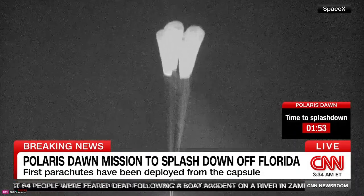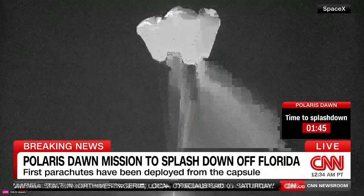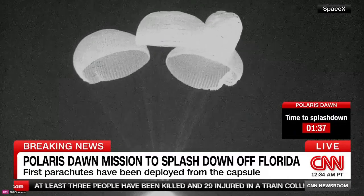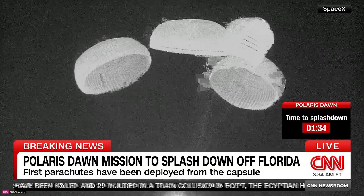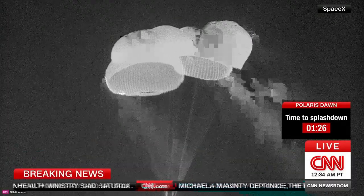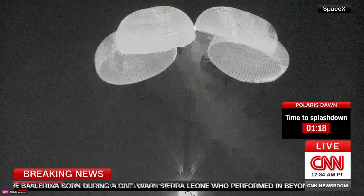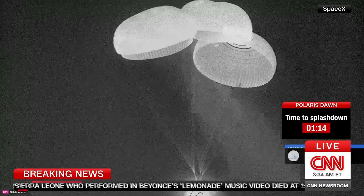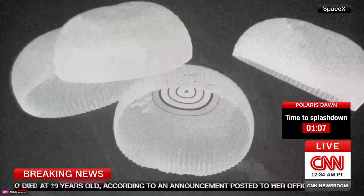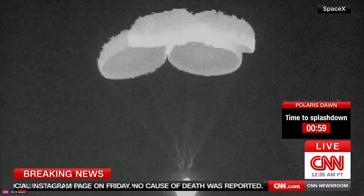There are the four main chutes now deployed. They'll slowly open up to their full deployment here in just a few seconds. Incredible views of the Polaris Dawn crew returning to Earth after five days in Earth's orbit. The crowd here at Mission Control in Hawthorne cheering. It's a beautiful sight to see. In about two minutes, we expect our splashdown to occur.